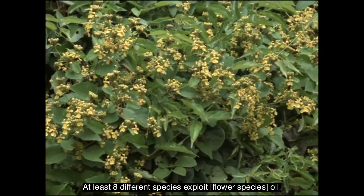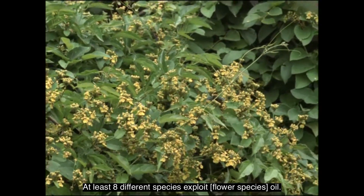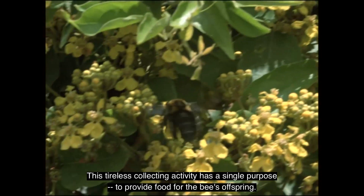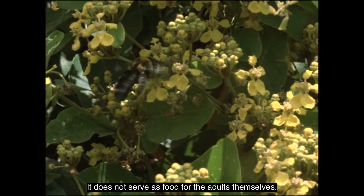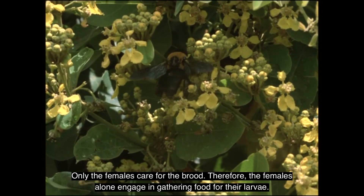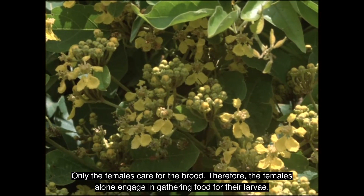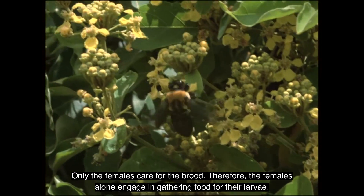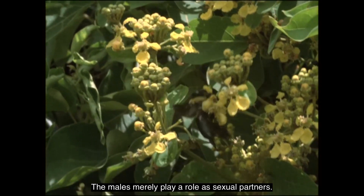At least eight different species exploit Stigmaphyllon's oil. This tireless collecting activity has a single purpose: to provide food for the bees' offspring. It does not serve as food for the adults themselves. Only the females care for the brood; therefore, the females alone engage in gathering food for their larvae. The males merely play a role as sexual partners.